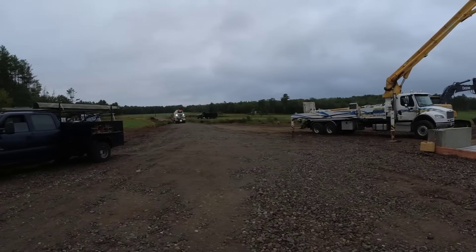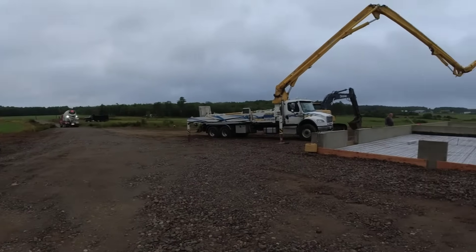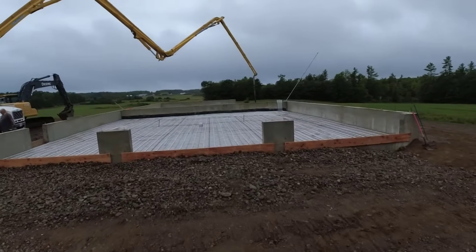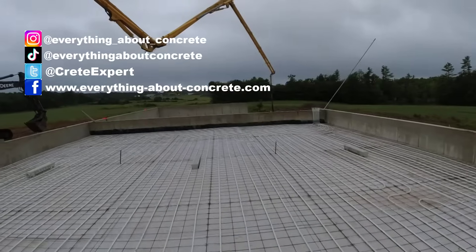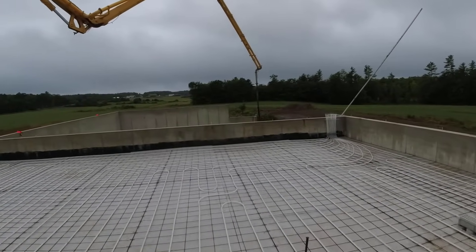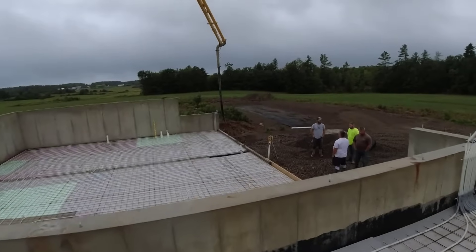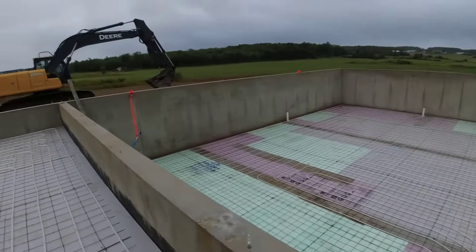Good morning everybody, it's an early morning here at 6 a.m. We've got a big house and garage pour today. First truck's just showing up, got the pump all ready to go. We've got a three-bay garage about 40 by 42 with three trench drains, averages about six inches thick. The house is 50 by 40, just four inches. Weather's been fighting a lot of rain lately, so we really didn't want to cancel this.